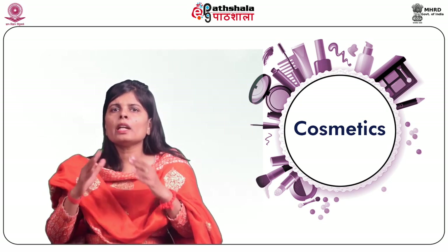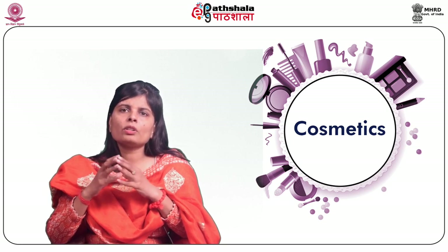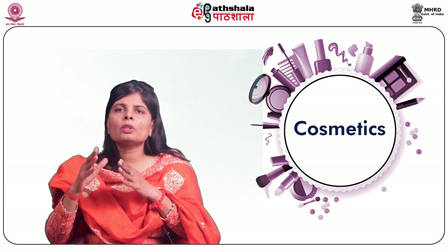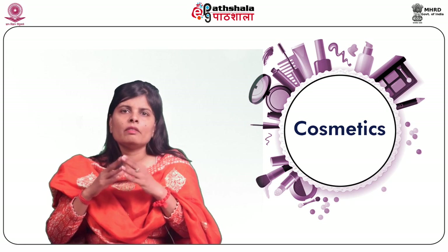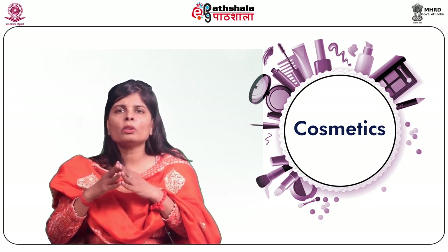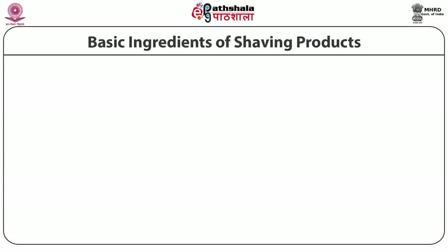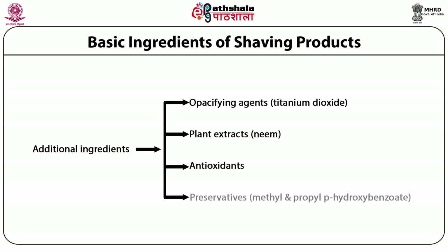Pilomotor activity is the potential to cause the contraction of the erector pili muscle — the hair follicle muscle. The contraction causes hair to be pushed farther above the skin by about 0.2 to 0.3 mm, making it easier to cut the hair, which will then retract below the skin surface as the follicle muscle relaxes. It is claimed that a closer shave can be obtained by incorporating pilomotor agents into shaving products. Additional agents like opacifying agents such as titanium dioxide, plant extracts like neem, proteins, vitamins, antioxidants, preservatives like methyl and propyl parahydroxybenzoic acid, and colors are also added.